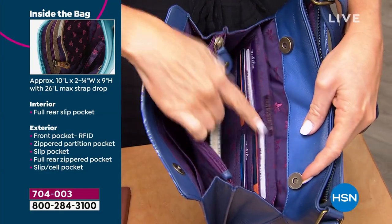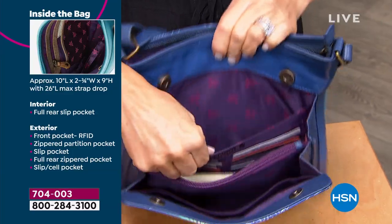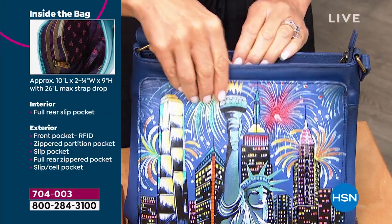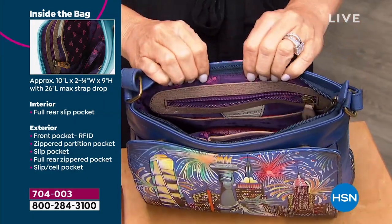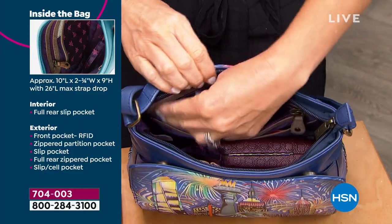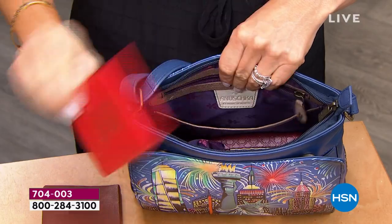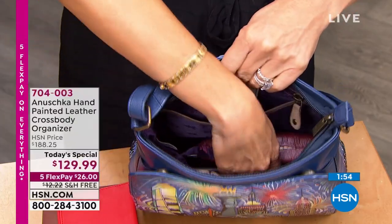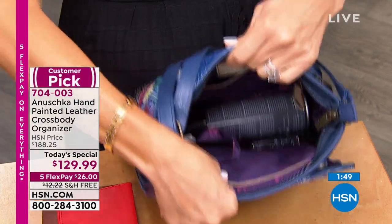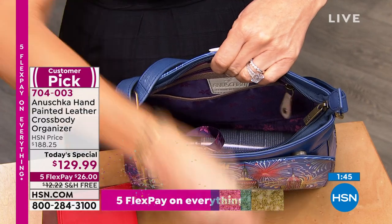We're down to about a hundred. So if you want your Lady Liberty, this is your chance. After that, it just won't be coming back. If you love music, if you celebrate music — maybe you were in a band, or maybe you love karaoke nights — the beautiful Music City handbag is just absolutely stunning.